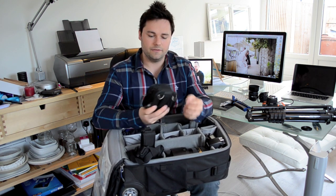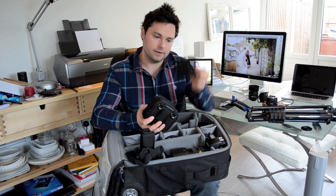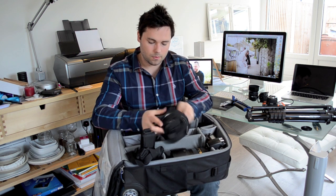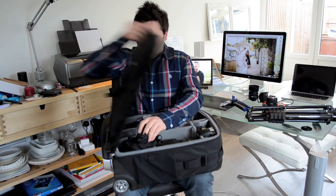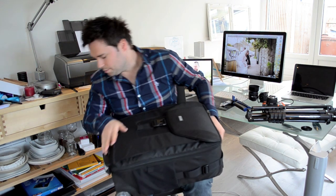I've also got some landscape filters in here — some Big Stoppers and ND grads to balance the light out. Hopefully I'll have a bit of a play on the beaches for sunrise and sunset if I get some time. So that's mainly what's going into the carry-on. And as I said, I'm having to split my camera gear mainly because of weight, but also to give me that fail-safe that if one bag doesn't arrive or something goes missing, I've still got enough gear to shoot.